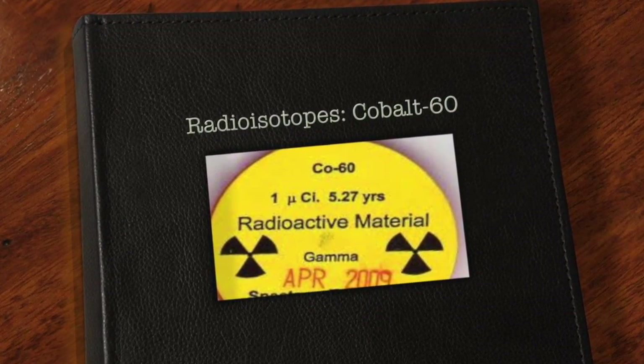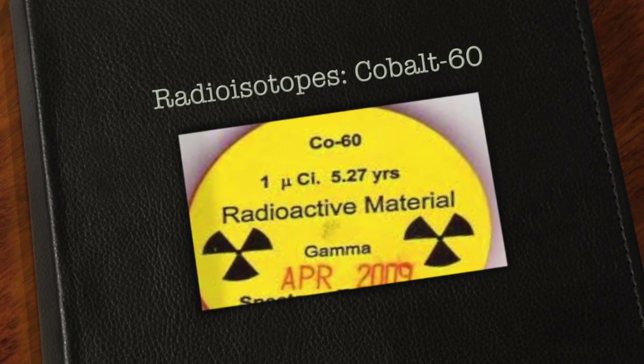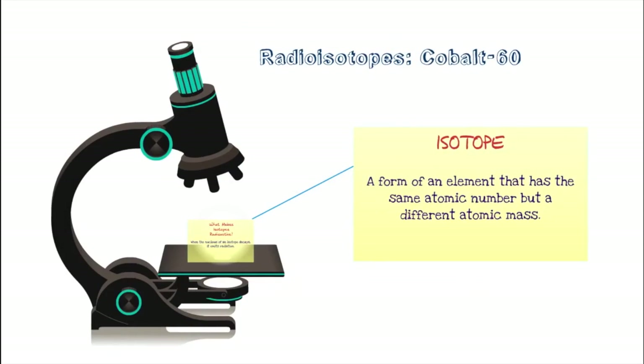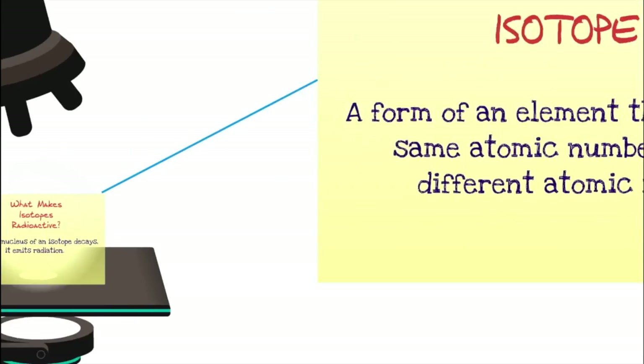One of the most common isotopes used in medicine is cobalt-60. It is an artificially produced radioisotope that was discovered 75 years ago. All neutral atoms of the same element contain the same number of protons and electrons. However, the number of neutrons can vary. These are isotopes.